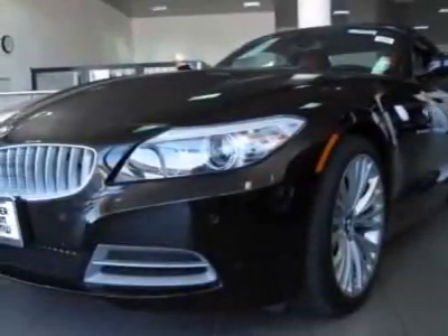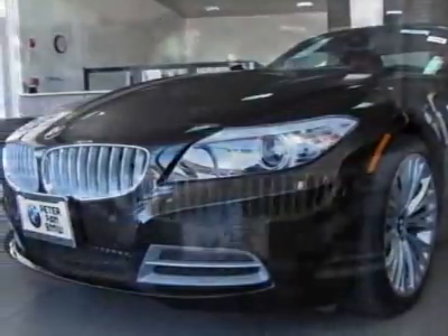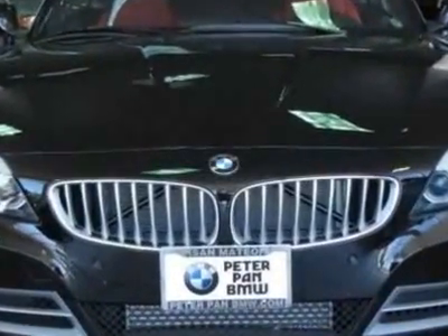Take a look at this new 2010 BMW Z4. For your protection, this vehicle has a full factory warranty.